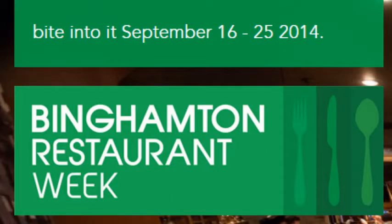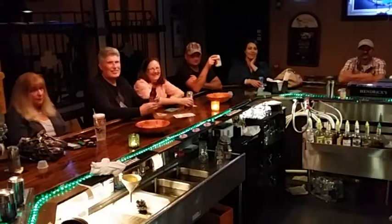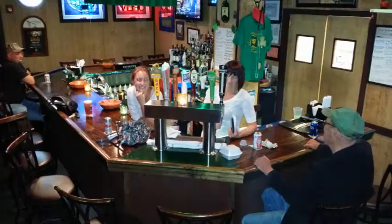It's Rich Birdsall again with Restaurant Week, September 16th through the 25th. I had a chance to go to Gallagher's Irish Pub. I tried some of their awesome food and I took with me sales awesomeness, Kate Krenzer.